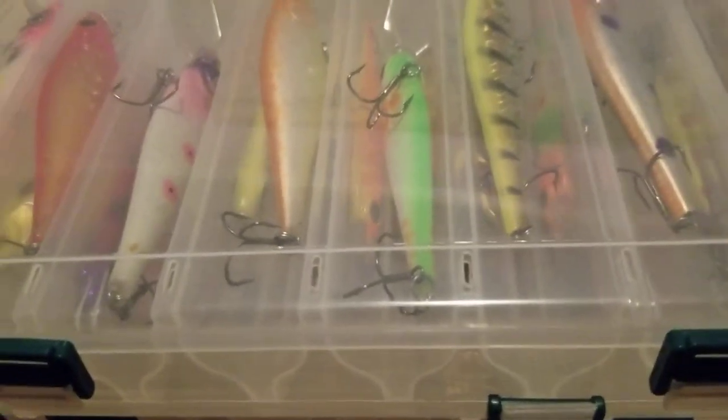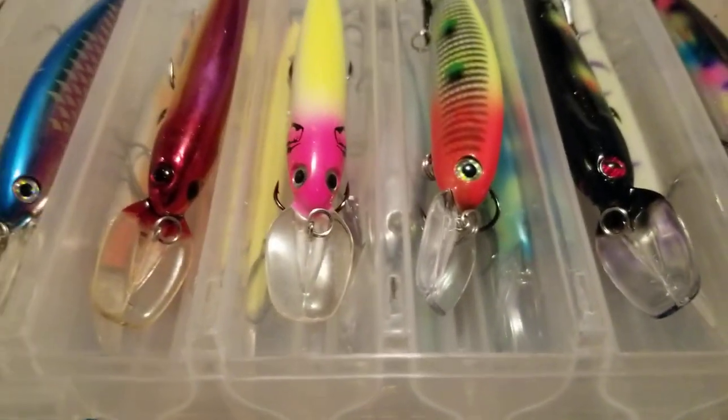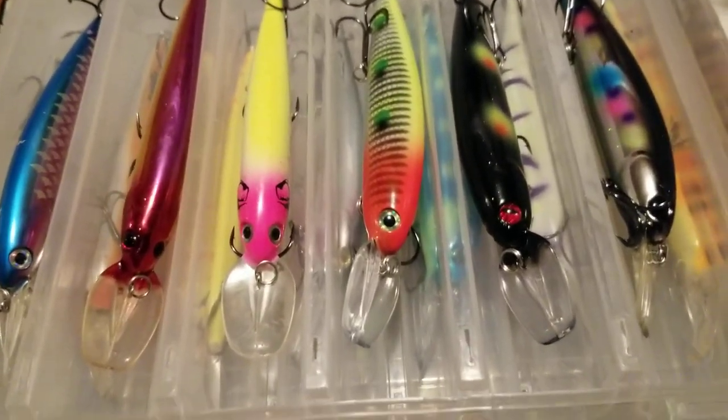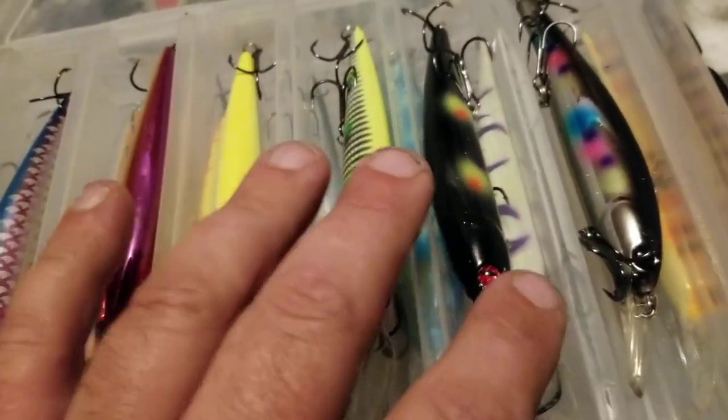Now here we've got one of everybody's favorites — shallow diving Walleye Bandits. Top-notch lure right here. Everybody likes them. Five-eighths of an ounce, compact profile — these cast a mile.